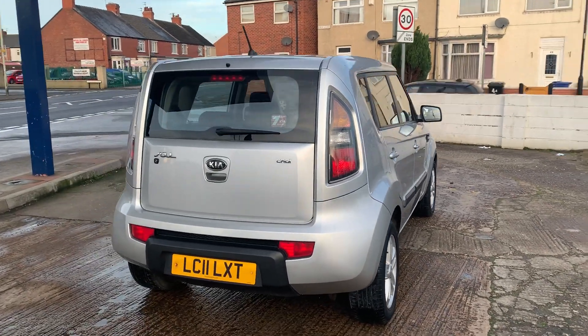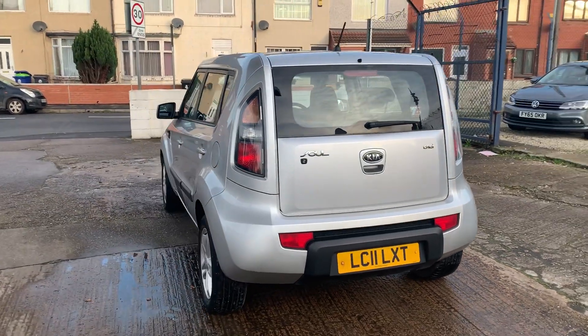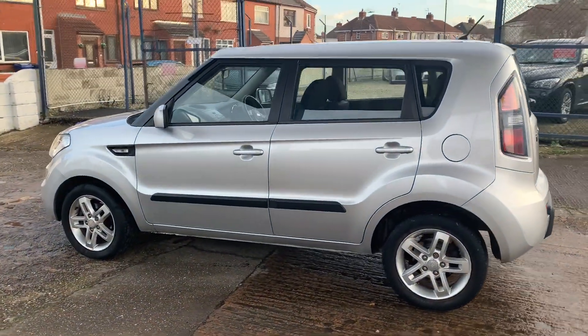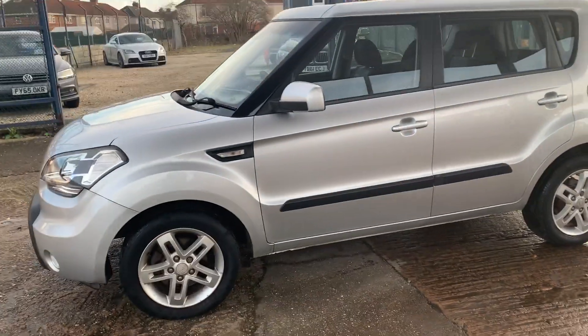This is a 2011 plate. It's a Kia Soul 2 diesel, a 1.6 diesel. Now this car's at 88,000 miles. It comes with exceptional service history and we've just serviced the car, so excellent service history.